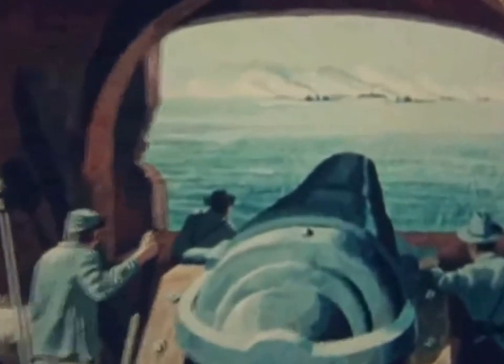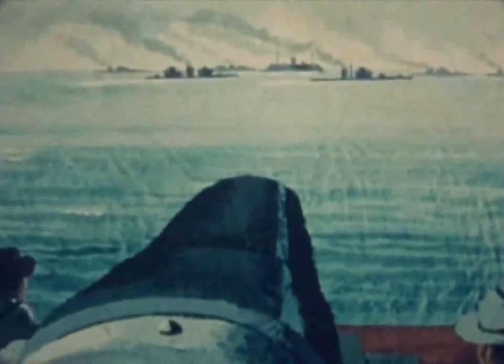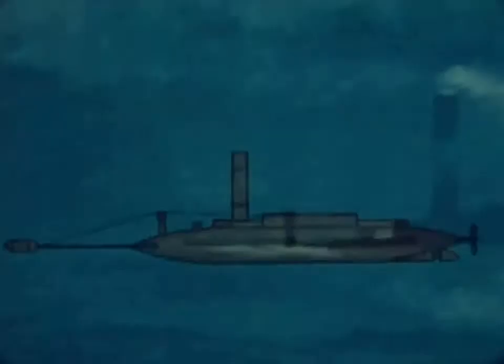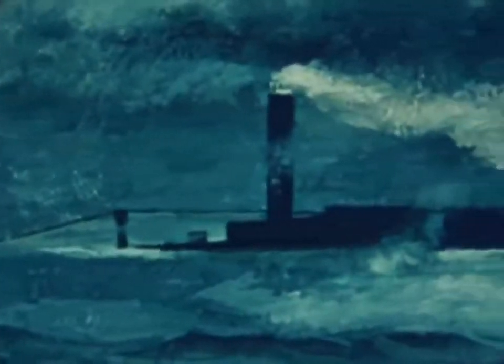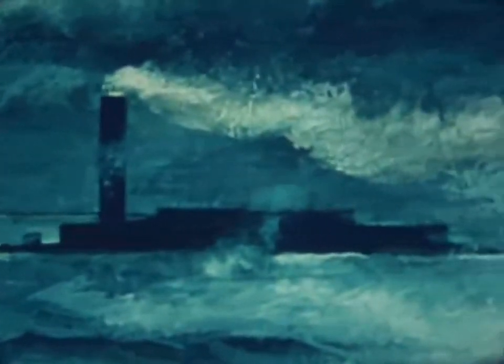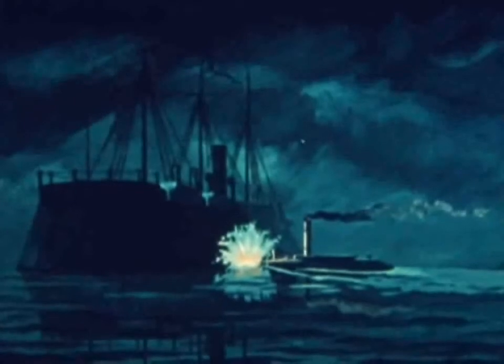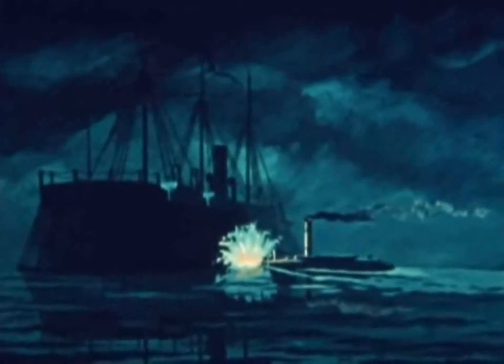To strike against this fleet, the Confederates had developed several unusual vessels. One type, the David, was cigar-shaped, about 50 feet by seven, and mounted a spar torpedo at the bow. It ran low in the water, almost submerged. A David severely damaged the North's largest ironclad, New Ironsides, in a surprise night attack, 5 October 1863.